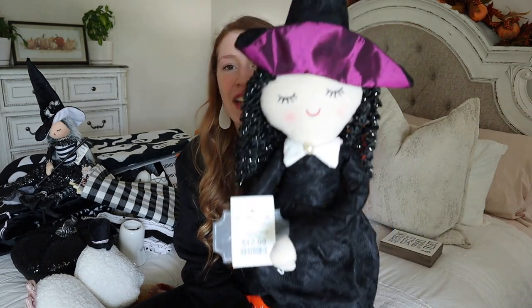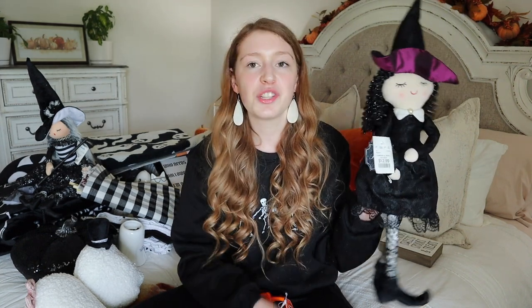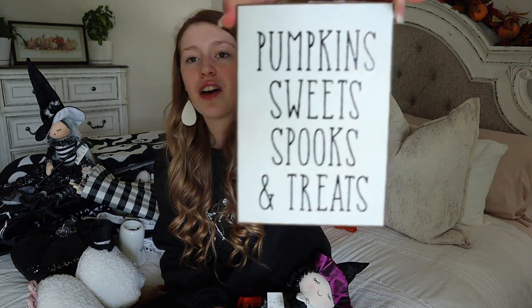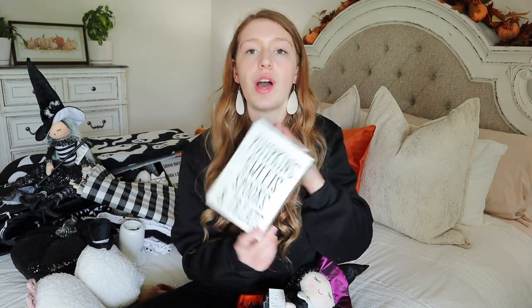I have two more items from a Home Goods in another state, which had a ton of Halloween decor. At the second Home Goods I ended up finding this really cute little witch for $12.99, and I also picked up a little sign that would be cute maybe by the coffee bar or somewhere in the kitchen - that was $5.99.